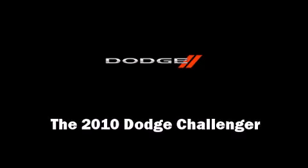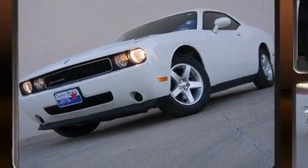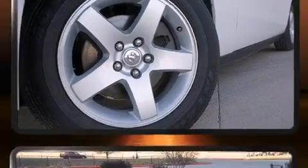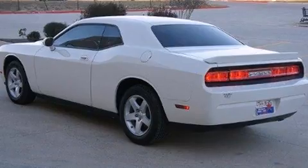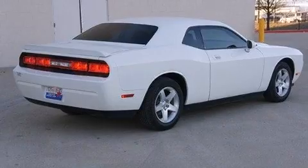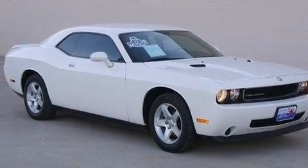Introducing the 2010 Dodge Challenger — this two-door, five-passenger coupe still has less than 35,000 miles. Dodge made sure to keep road handling and sportiness at the top of its priority list. A 3.5-liter V6 engine pairs with a sophisticated five-speed automatic transmission, providing a smooth and predictable driving experience.